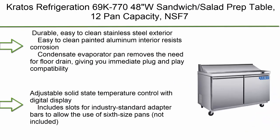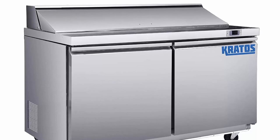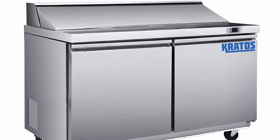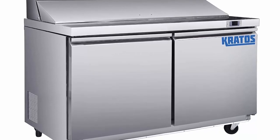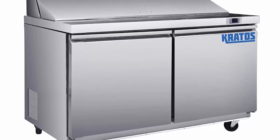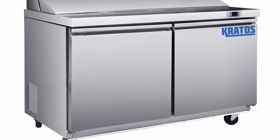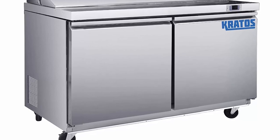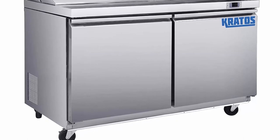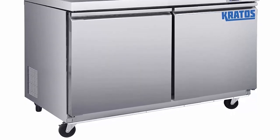Top 2: Kratos Refrigeration 6-9K / 700-7048W Sandwich/Salad Prep Table with 12-pan capacity. Features a durable, easy-to-clean stainless steel exterior and painted aluminum interior that resists corrosion. A condensate evaporator pan removes the need for a floor drain, giving immediate plug-and-play compatibility. Includes adjustable solid-state temperature control with digital display, slots for industry-standard adapter bars for 1/6-size pans, and an open well that holds 1/3, 1/2, or full-size pans without adapters. CFC-free urethane foam insulated.